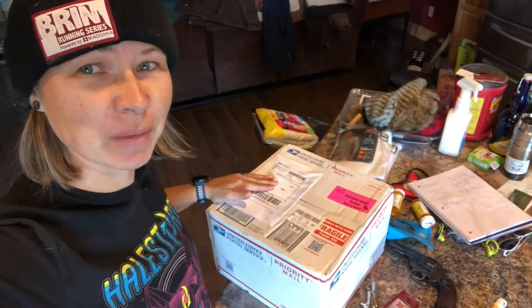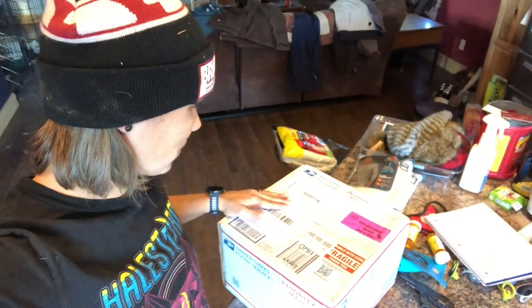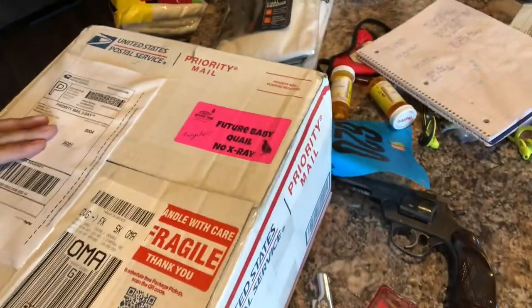I got something pretty awesome in the mail today. Get a closer look there. Future baby quail. So I've got some in the incubator right now, and this was an impulse buy, and I bought another 30 eggs. I'll crack this open and let you see the shipping and that whole bit, because it's kind of cool how they ship it.